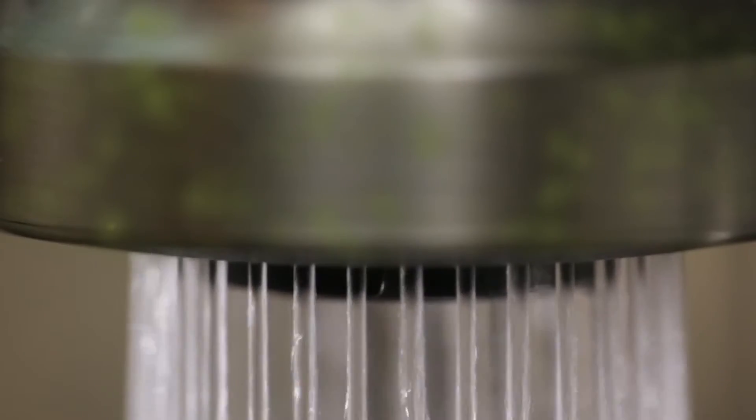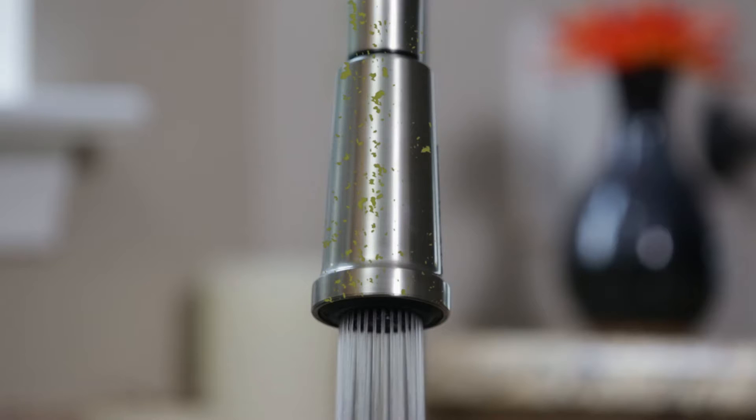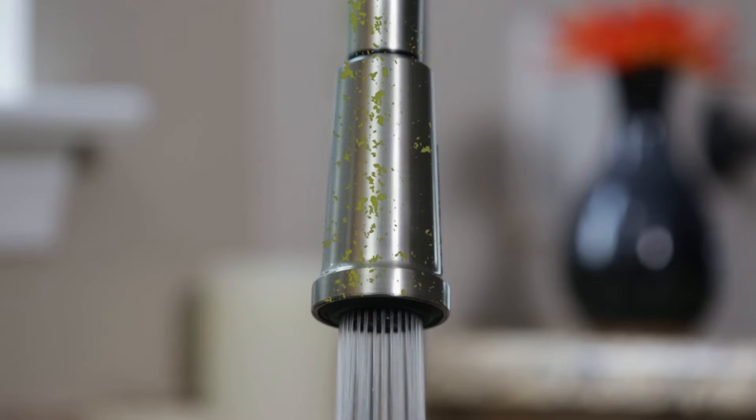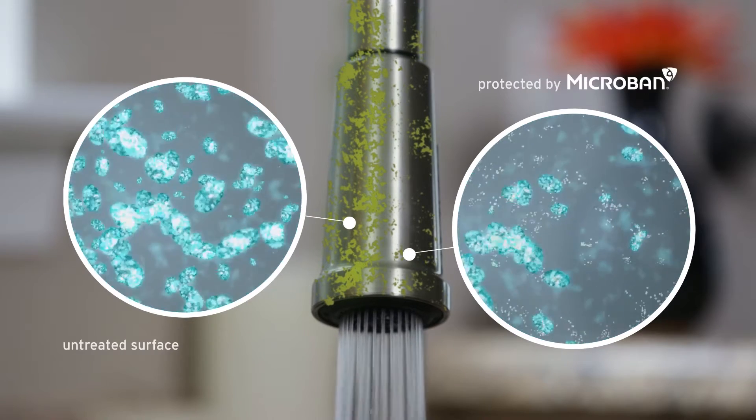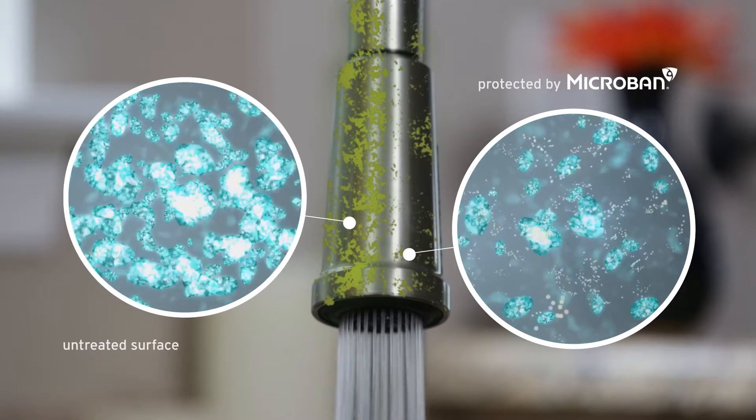Did you know that on an unprotected surface, microbes can double in number every 20 minutes? That's why now more than ever, your customers are looking for products with an added level of protection from microbes, such as stain and odor-causing bacteria, mold and mildew. By looking at these simulated images, you can see the powerful effect of Microban product protection.